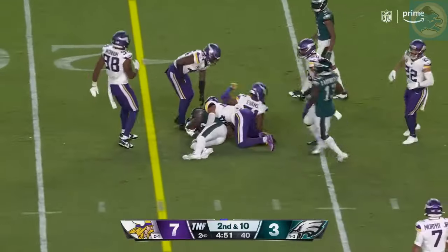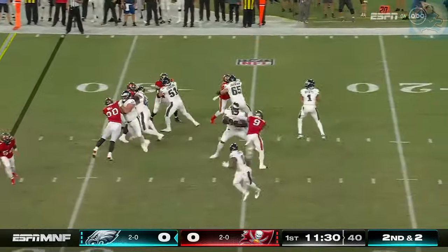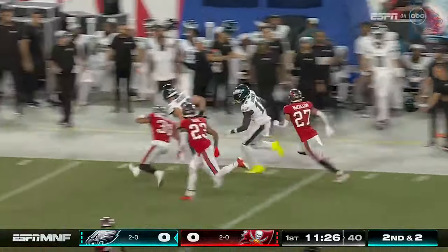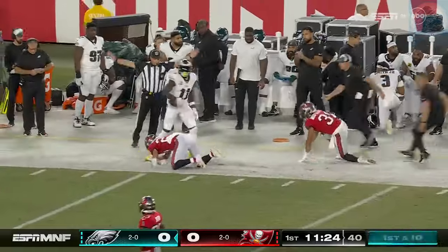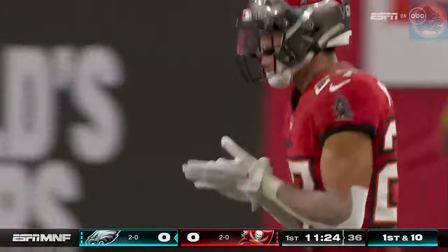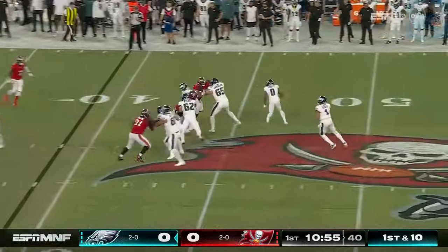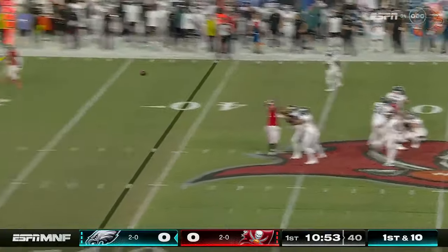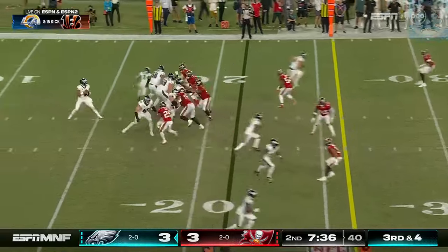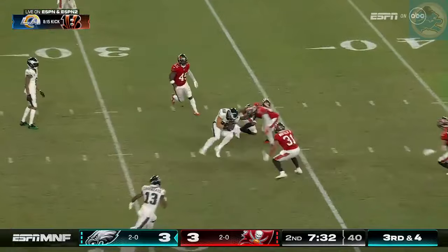A first down to the 17-yard line. A.J. Brown — eight yards on the run. And now on the completion to Brown, 28 yards. There he is again. He's coming on the blitz. Eagles pick it up, and the pass caught for the first down by Goddard.